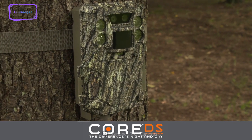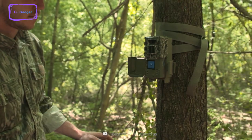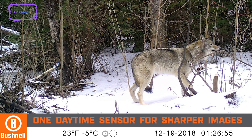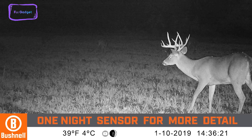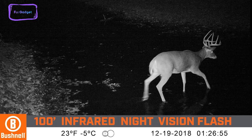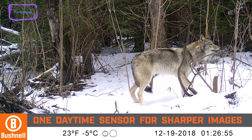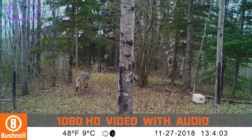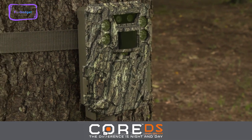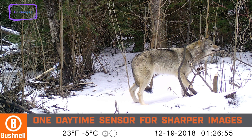Next on our list is the Bushnell Core DS No Glow, a great camera for wildlife photography featuring dual sensors that captures high-quality images during the day and night. The Bushnell Core DS No Glow camera can take clear nighttime images without washout and has an 80-foot range. Its no-glow feature makes it ideal for taking photos and videos of elusive wildlife, as it's almost invisible to humans. This camera is also waterproof and rugged, able to withstand extreme temperatures and harsh conditions in nature.